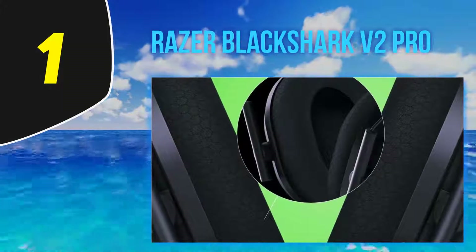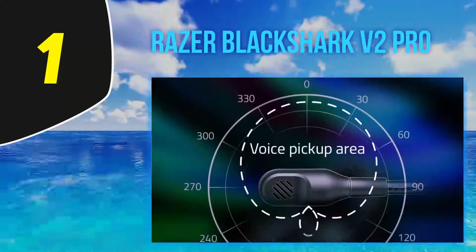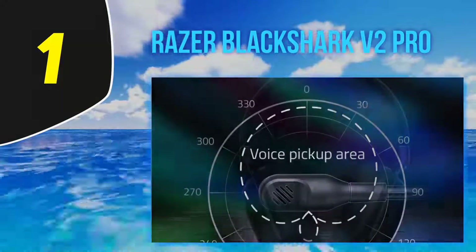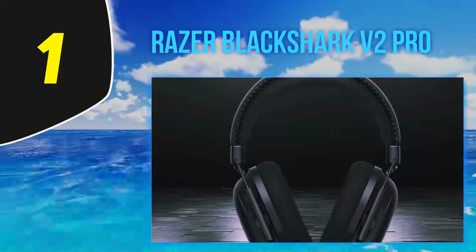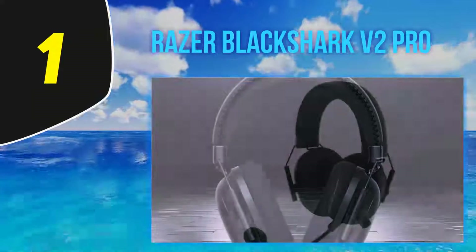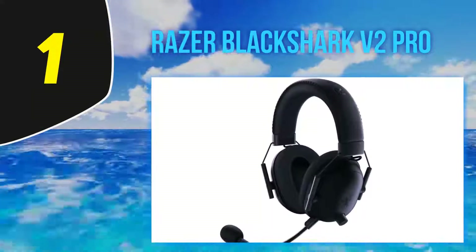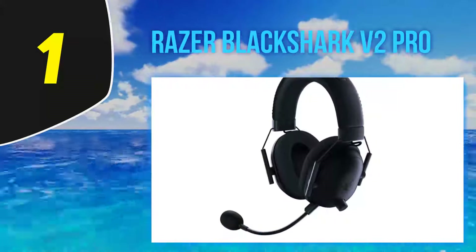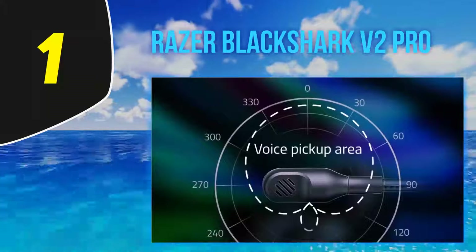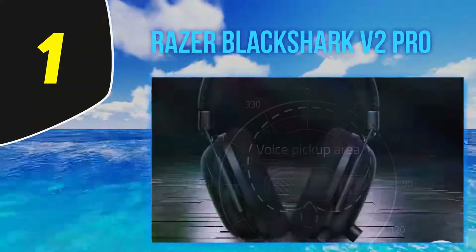And number one, the Razer BlackShark V2 Pro. Razer has long been a leader among manufacturers of gaming peripherals and the brand is widely known for producing striking, premium quality products. The Razer BlackShark V2 Pro offers a clean design and a high-quality, well-rounded listening experience with crisp and clear communication. To achieve maximum sound performance, the headset uses titanium 50mm drivers, each split into three separate parts for precise tuning of low, high, and mid tones.